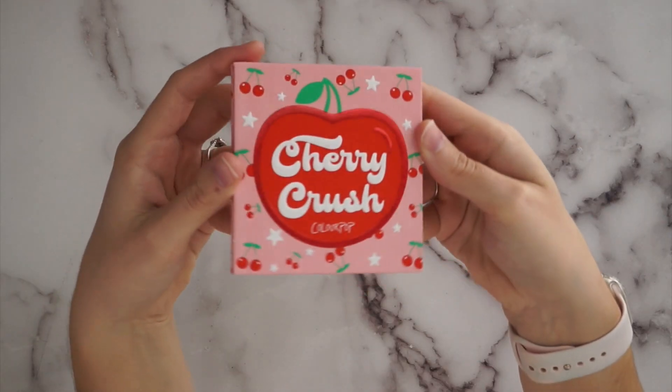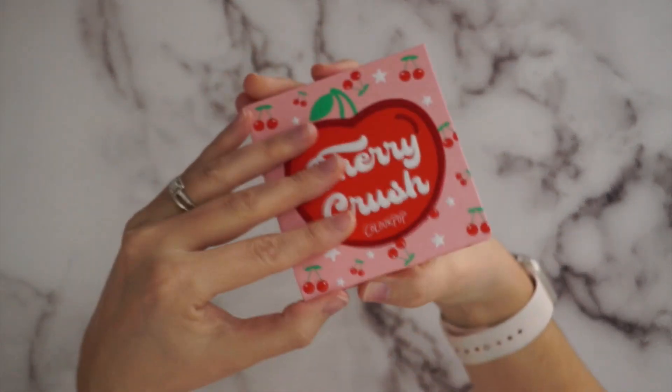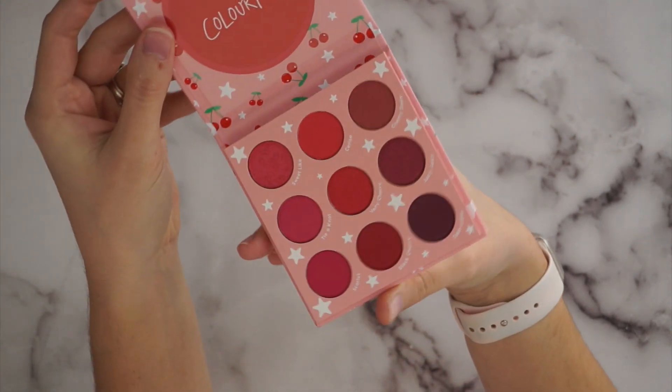This one is called Cherry Crush. I think they left one of mine out — I was supposed to get a Cloud Spun one too, which was not in the box. So there's supposed to be one called Cloud Spun as well. Cherry Crush is very, very red — also some pinks in there, but it leans very red. That's another one that'll be good for Christmas time or summertime. I think I'll have fun with that one as well.